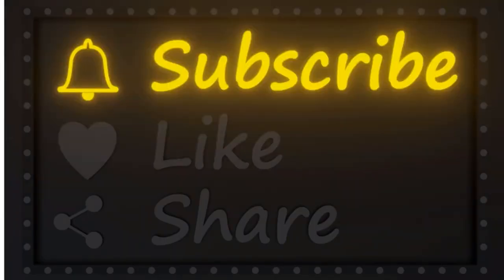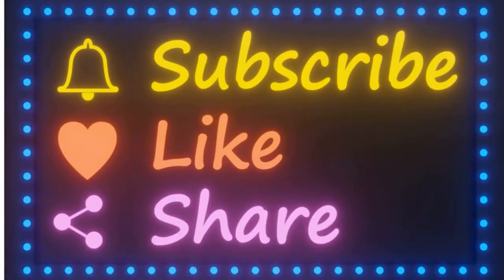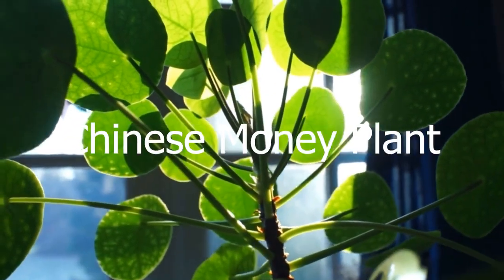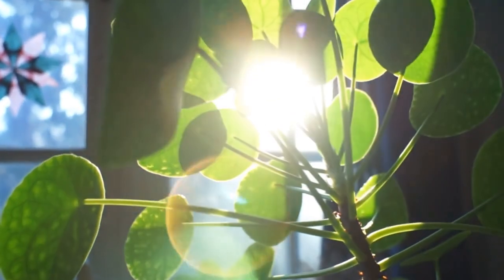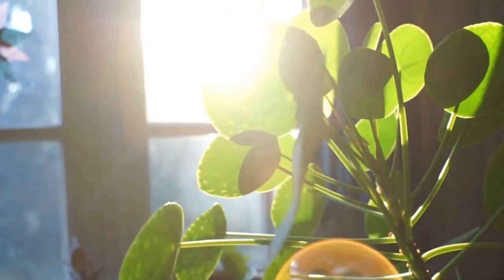If you're finding this video informative so far, please hit the like button and share with your friends or family who love plants also. Moving on, we've got the Chinese money plant. This plant is native to China and has these round flat leaves that look like little coins. It's considered a symbol of good luck and fortune, so it's perfect to have in your home or office.